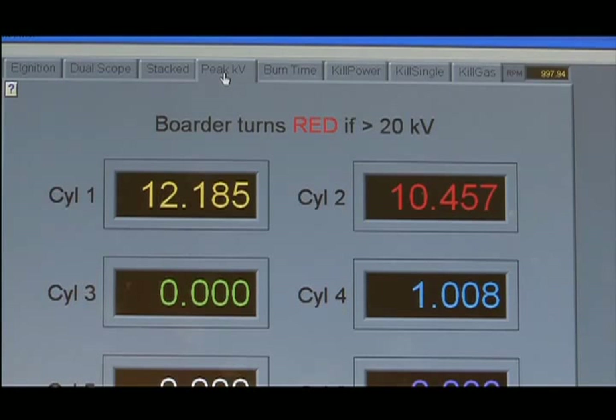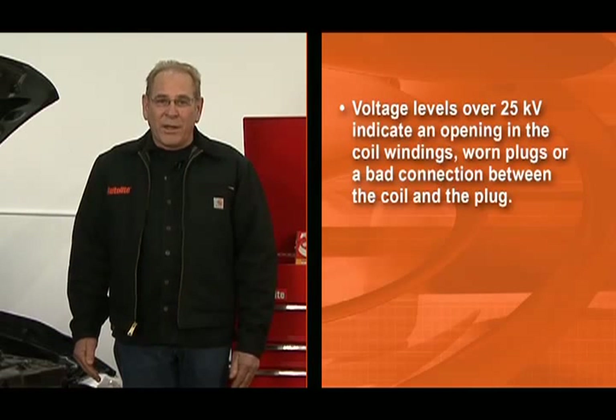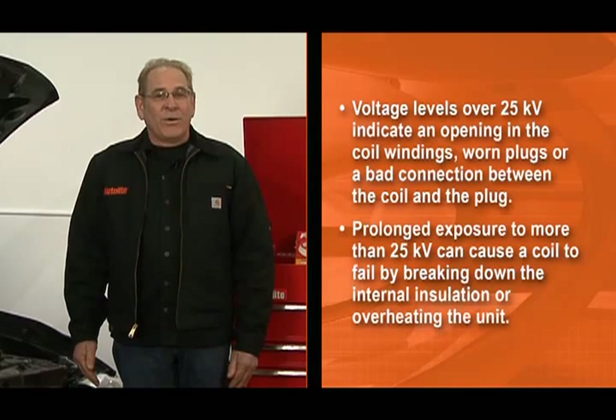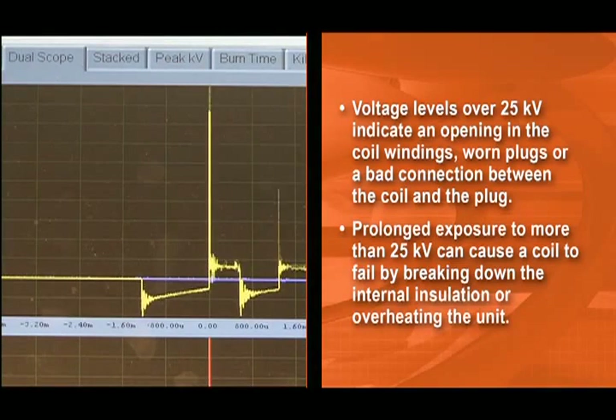This can lead to coil overheating and failure. Although coils can generate up to 45,000 volts, normal firing voltage is typically 20,000 to 25,000 volts. Voltage levels much over 25,000 indicate an opening in the coil windings, worn plugs, or a bad connection between the coil and the plug. Prolonged exposure to more than 25,000 volts can cause the coil to fail by breaking down the internal insulation or overheating the unit.